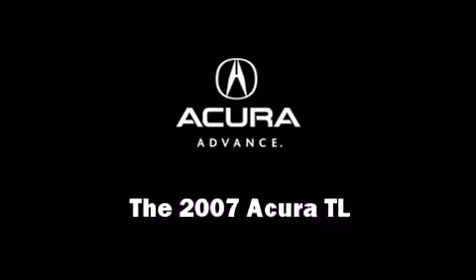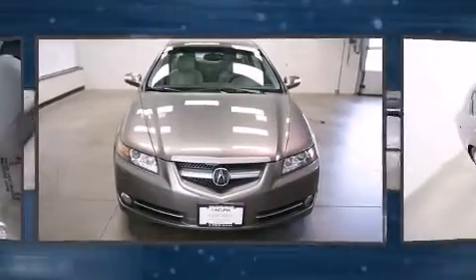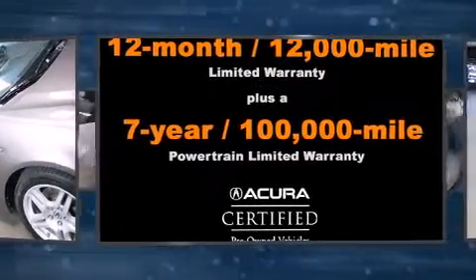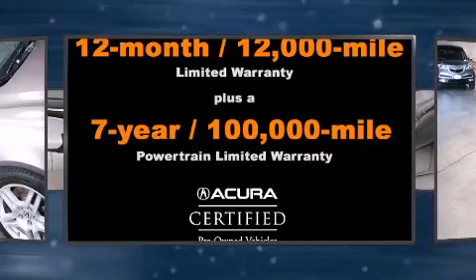The 2007 Acura TL. This four-door, five-passenger sedan still has fewer than 60,000 miles. It features an automatic transmission, front-wheel drive, and a 3.2-liter six-cylinder engine.